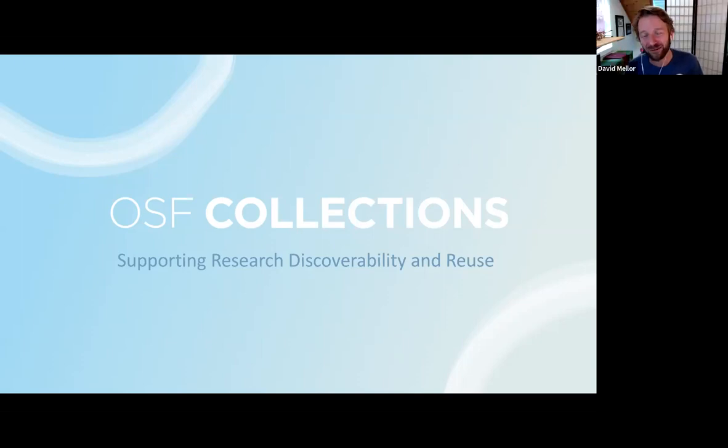I'm David Miller from the Center for Open Science as well. I work on our policy initiatives with funders, journals, and societies, obviously promoting open science practices and policies. Thanks, David. Thanks for joining us today.